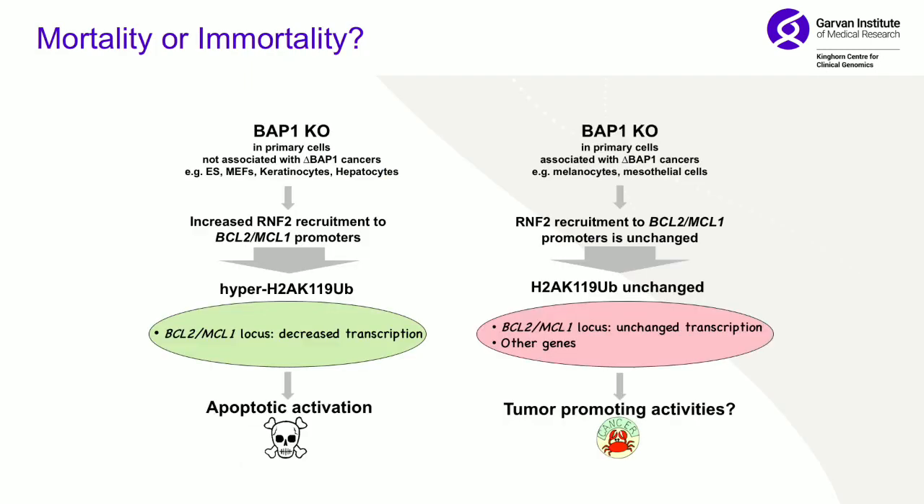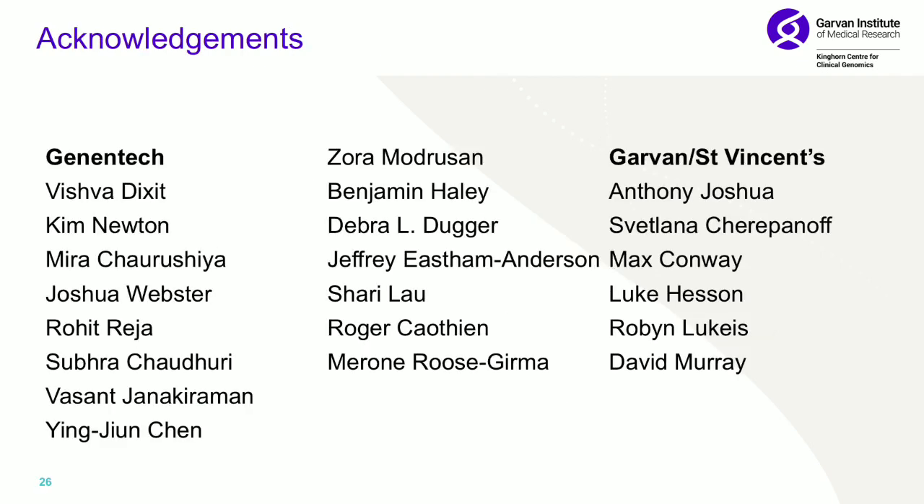To summarise: we're seeing two very different pathways that are cell-type dependent. In many cell types — ES cells, keratinocytes — knocking out BAP1 causes increased RNF2 recruitment to BCL2, loss of anti-apoptotic factors, and apoptosis. However, in melanocytes and mesothelial cells, knocking out BAP1 doesn't change RNF2 recruitment, so there's no change to H2A ubiquitination, no cell death, and we even think factors change to increase migration and proliferation. A lot of people worked on this — thanks especially to Bishop Dixit and his team at Genentech.